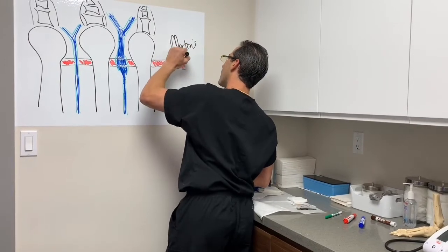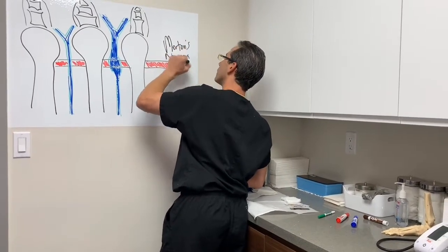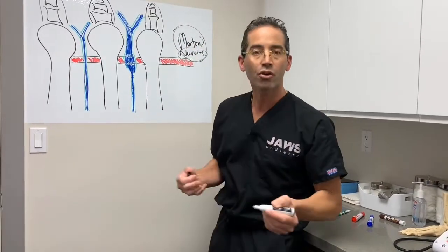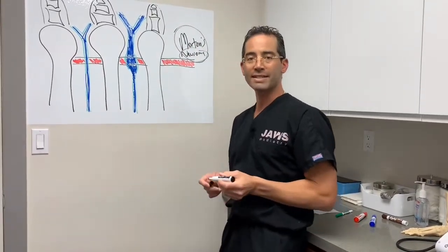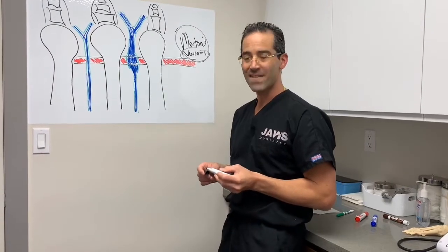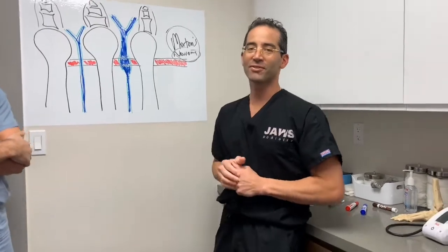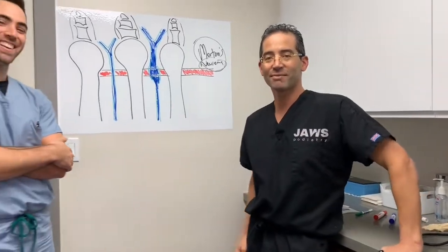Morton's Neuroma — we've all heard the term, possibly. What is a Neuroma? And I'm going to let Dr. Stewart take it from here and see what it takes to be in front of a camera.